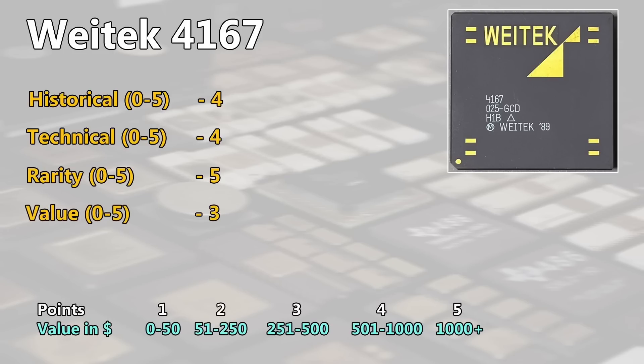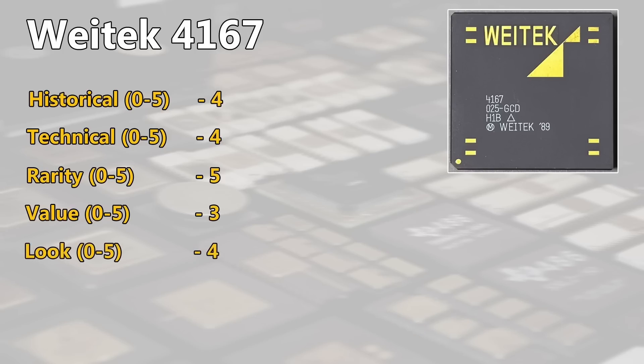For the value I will give here 3 points. It's so rare that it's hard to estimate a collector's value, but I would see this chip in good condition around 300 to 400 US dollars. With the golden markings and the golden Vitec letters on the beautiful purple ceramic package, I would say it deserves a 4 for the look — it's pretty pretty. Extra point? Because it's so rare and hard to find, it deserves an extra point as well from my point of view.